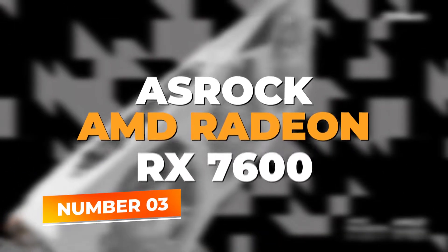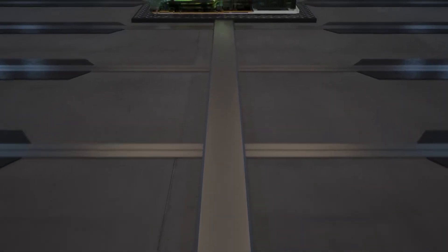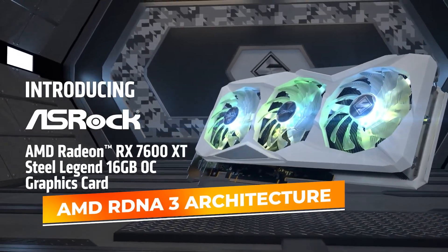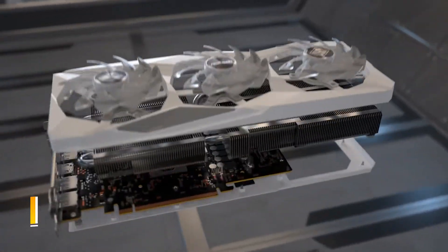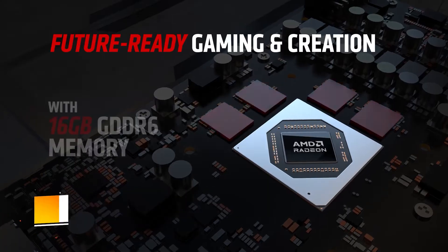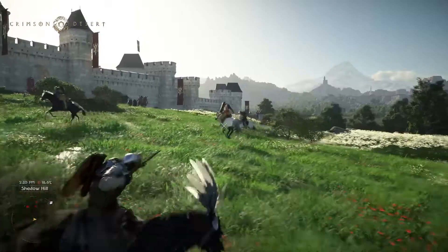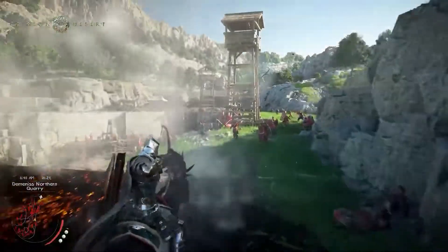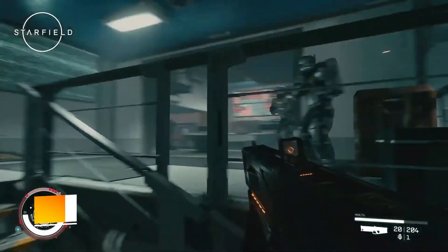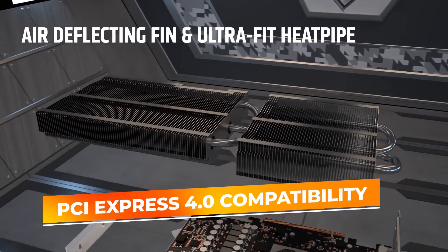Number 3: ASRock AMD Radeon RX 7600. The ASRock AMD Radeon RX 7600 secures the third spot, bringing powerful AMD RDNA 3 architecture to the budget segment. With 8GB of GDDR6 memory and a game clock speed of 1770MHz, this GPU is a workhorse for 1080p gaming and multitasking. What sets the RX 7600 apart is its DirectX 12 Ultimate support, enabling next-gen gaming experiences with advanced graphics fidelity. This card also features PCI Express 4.0 compatibility, ensuring maximum bandwidth for faster data transfers and reduced latency.